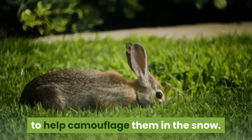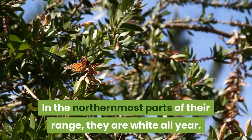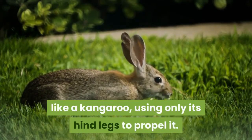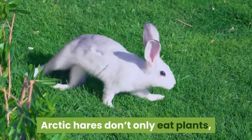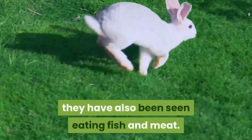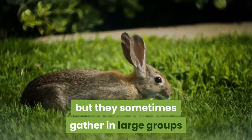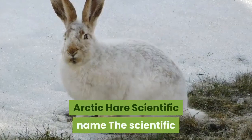Arctic hares turn white in winter to help camouflage them in the snow. In the northernmost parts of their range, they are white all year. An Arctic hare can hop like a kangaroo using only its hind legs. They don't only eat plants — they have also been seen eating fish and meat.